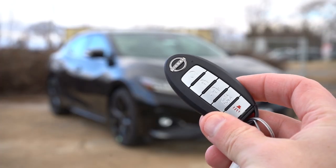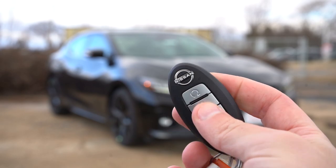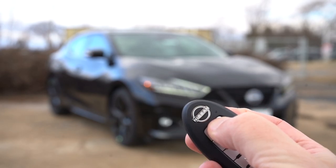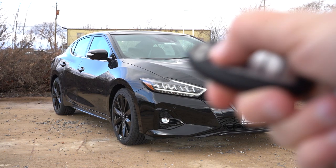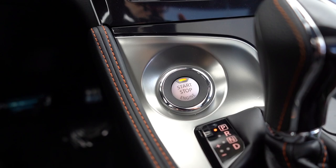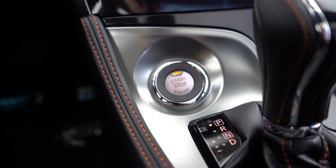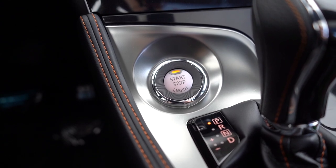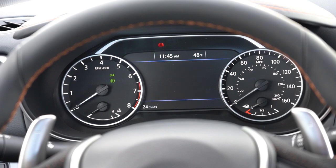The key has all buttons on one side: Nissan logo at the top, lock/unlock, rear trunk pop, and a circular remote start button just underneath the logo — which comes standard on every trim level, great for warming up on cold Maryland mornings. This is all keyless entry with a push-button start. Just put your foot on the aluminum brake pedal and press the engine start button located just in front of the shifter.